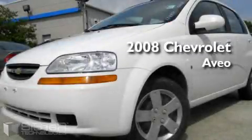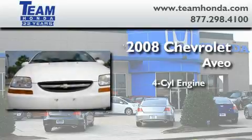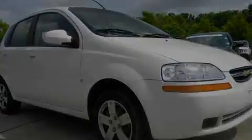This is a 2008 Chevrolet Aveo. It features a four-cylinder engine and an automatic transmission. Its top features include a rear window defroster and a low tire pressure indicator.